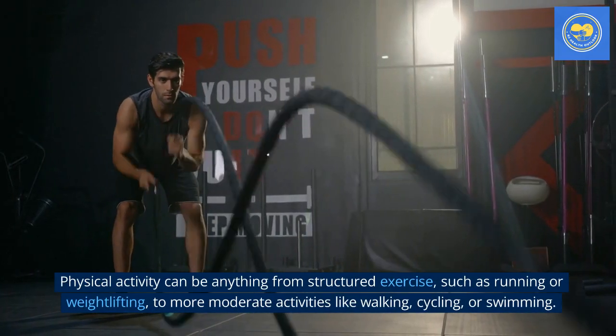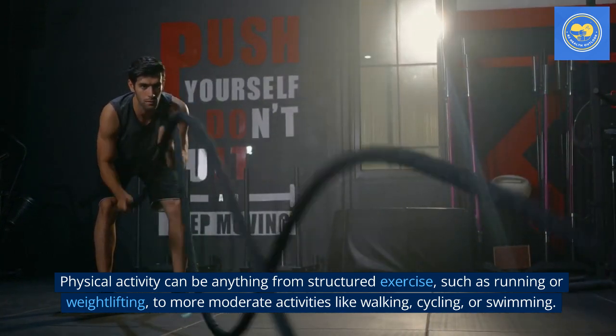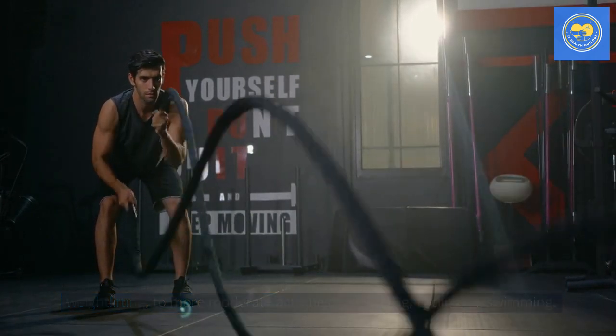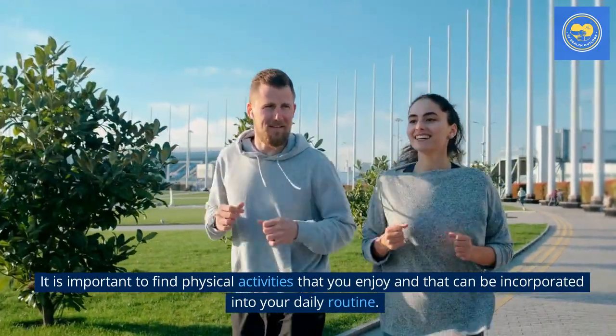Physical activity can be anything from structured exercise, such as running or weightlifting, to more moderate activities like walking, cycling, or swimming. It is important to find physical activities that you enjoy and that can be incorporated into your daily routine.